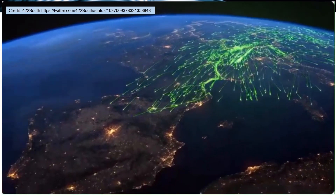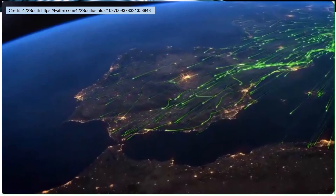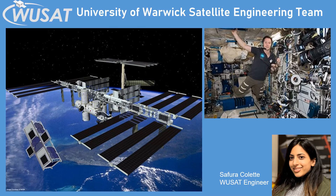This slide shows how monitoring from space could allow the tracking of large numbers of birds or animals at the same time. Hi, I'm Spira Collette and I'm an electrical engineer on the Woosat 3 team.